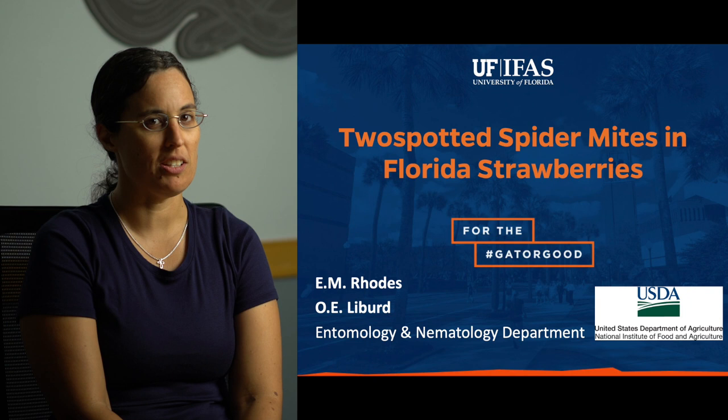Hello everyone. My name is Dr. Elena Rhodes. I am a biological scientist in the entomology and nematology department under Dr. Oscar Liburd. And I'm going to be talking to you today about two-spotted spider mites in Florida strawberries and some of our recent research findings.